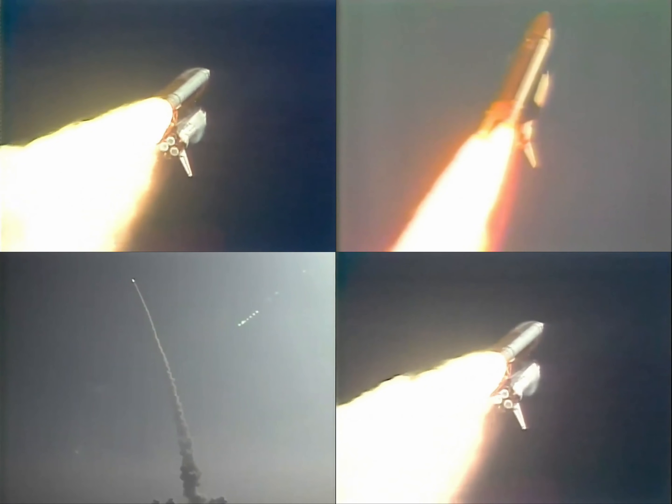Throttling down now at 67% as we pass through maximum dynamic pressure.